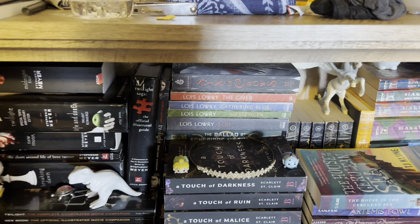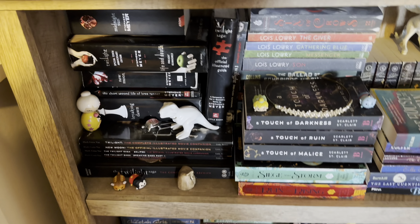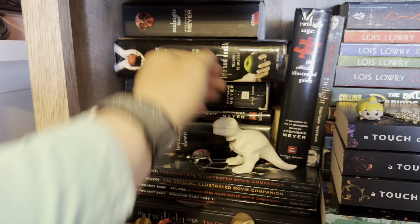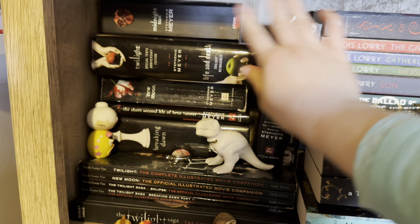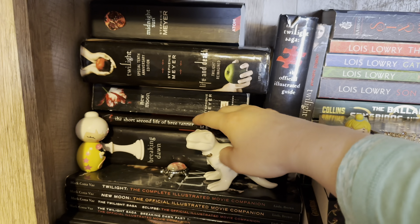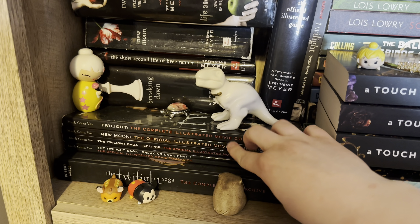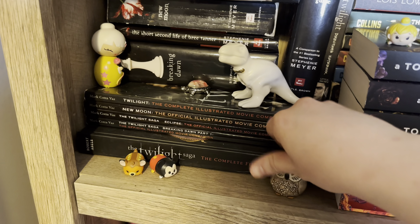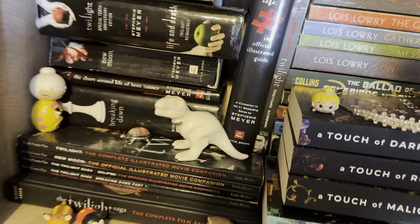Starting at my fantasy shelf, we have the Twilight Saga. These are my original Twilight books. The newest one is probably this one because it's the 10th anniversary. I have all of the Twilights. I have The Secret Life of Bree Tanner, the Complete Illustrated Movie Companions, the Complete Film Archives, the Official Illustrated Guide, and the Director's Notebook.